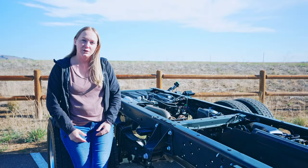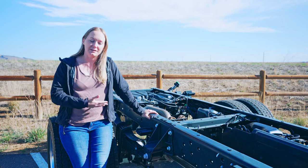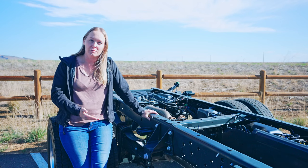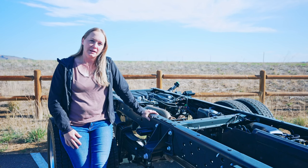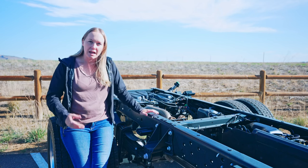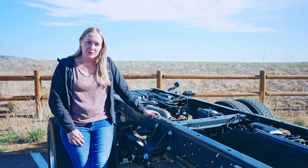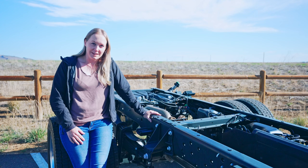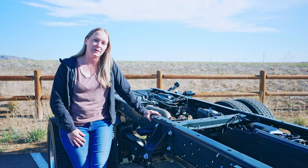We also decided to go with a flatbed rather than a traditional pickup bed. Obviously, you don't see it right now — we'll be picking it up later this afternoon. What that does for us is it gives us more flexibility in how we design our living space and also gives us way more storage space for all the gear we take with us. We'll be including that in a future video so you can check out the flatbed we chose.